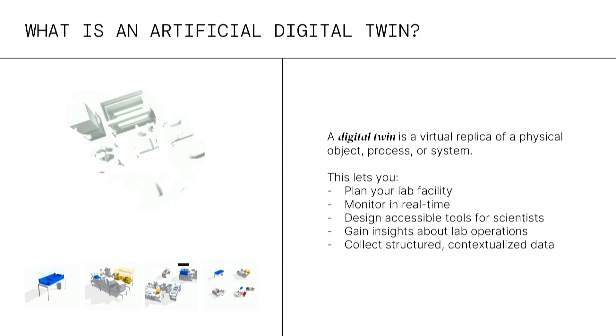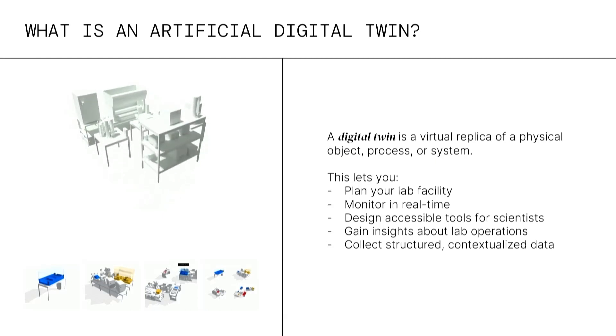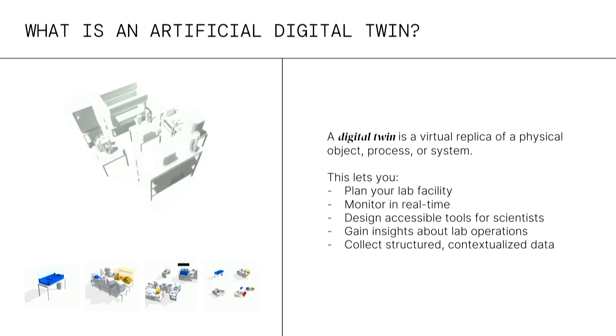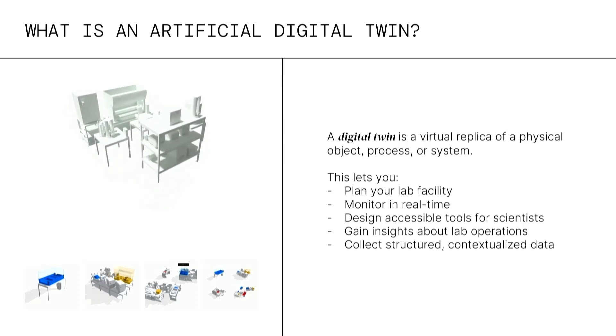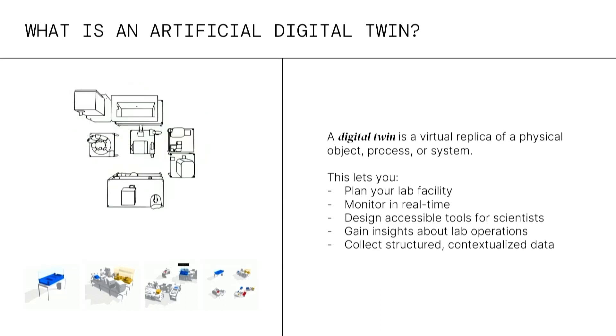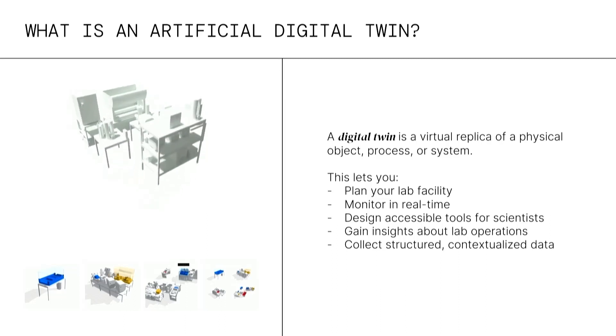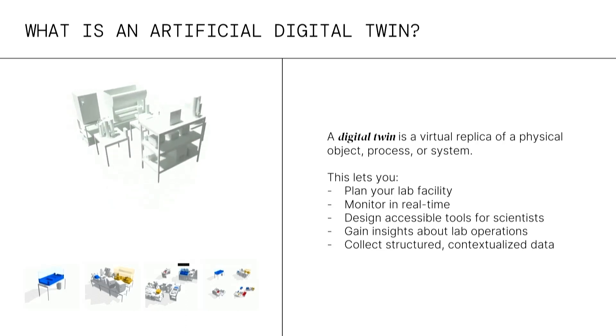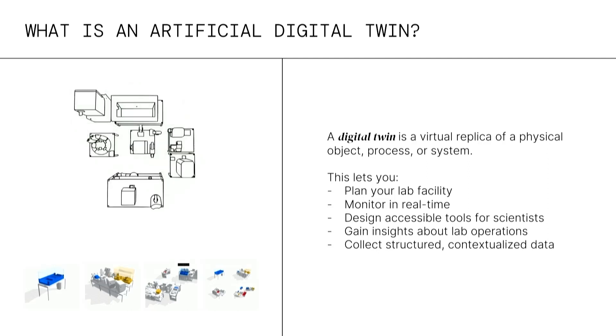The way we do that is something called digital twins — I'm sure many of you have heard about it, another buzzword that means a lot of different things to different people. In essence, a digital twin is a virtual version of a physical object, process, or system. In the context of Artificial, this lets you plan out your entire facility with a complete physical model, monitor in real time, build tools for scientists to know what's happening in their lab, and really importantly, collect structured and contextualized data so you know how that data was collected and what the physical reality looked like at that point.